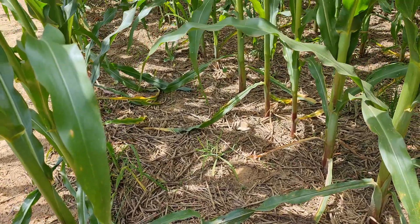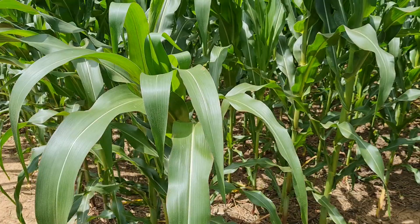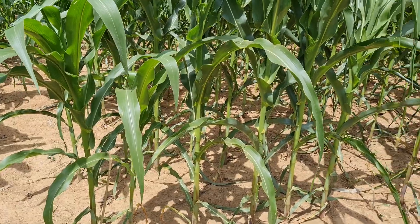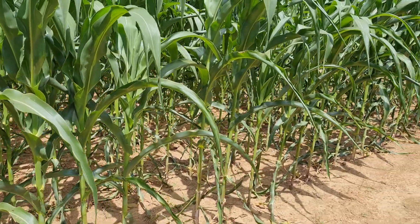No wilting simply means there is a lot of water conserved within the soils. Now look at the neighboring farm here — just look at this — compared to the mulched farm.